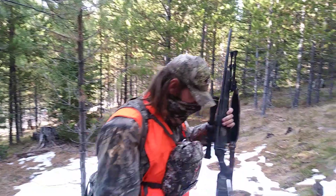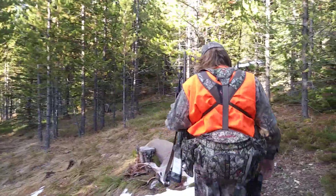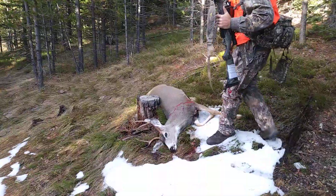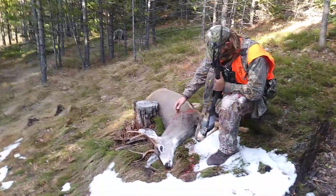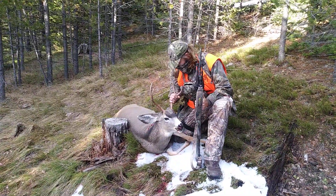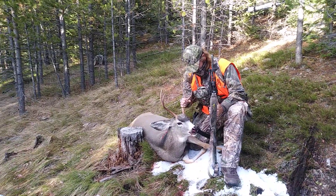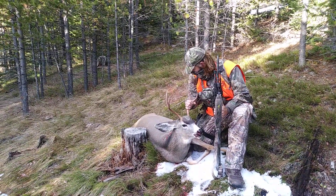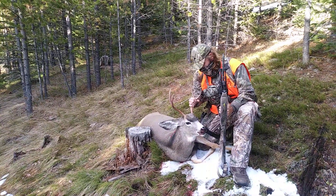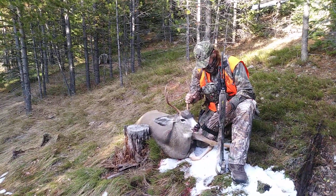So without further ado, here we go — check it out. Forky mule deer here in Montana. We hunted our butts off the last couple of days and I just didn't want to go home with nothing. The opportunity presented itself and I was happy to get a take here and take some meat home.